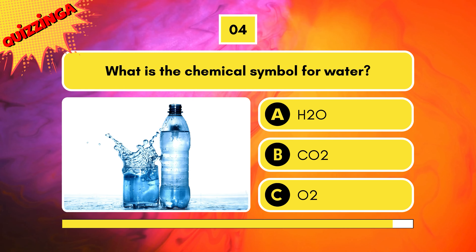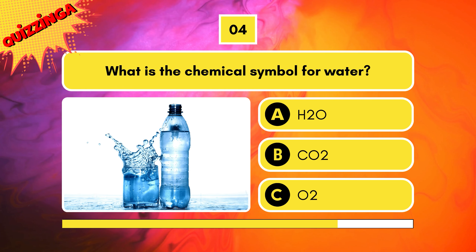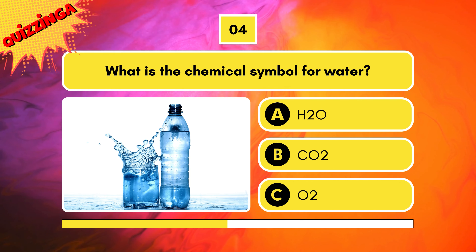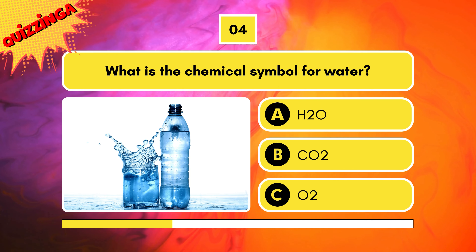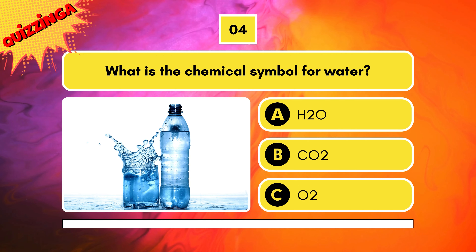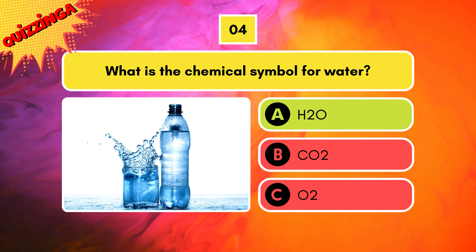What is the chemical symbol for water? H2O, CO2, or O2? It's H2O — dihydrogen oxide.